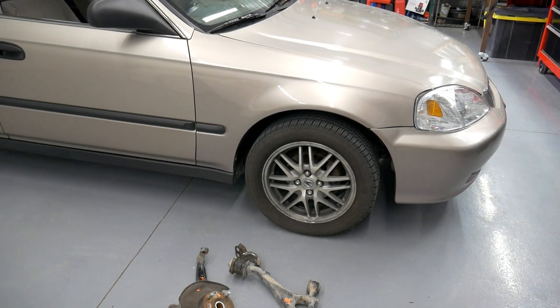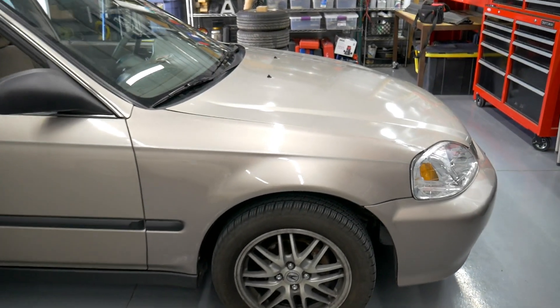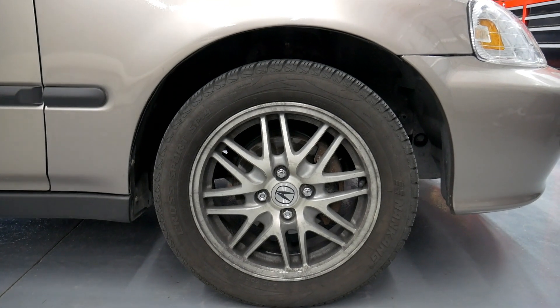What's up guys? Today we're gonna work on this 2000 Civic LX. We're gonna see if we can figure out why this wheel is pushed back in this wheel well.